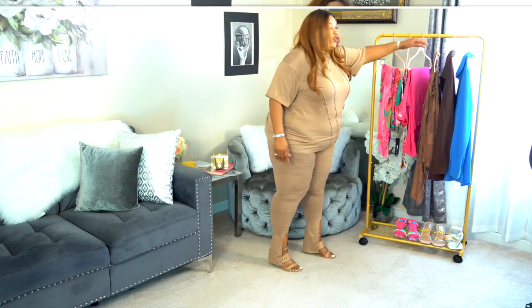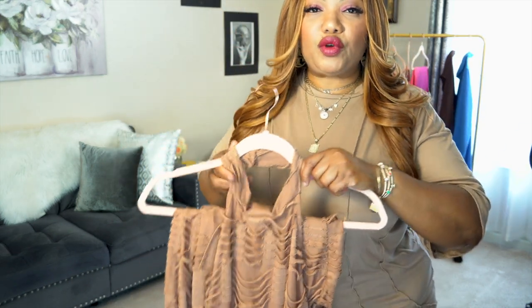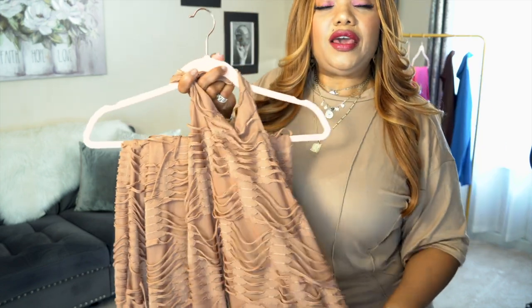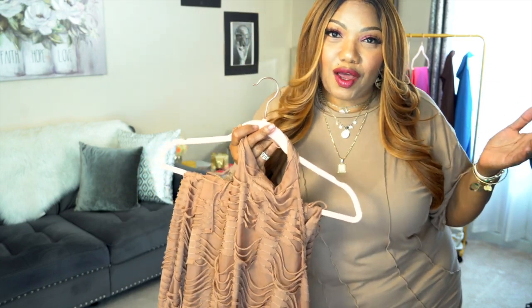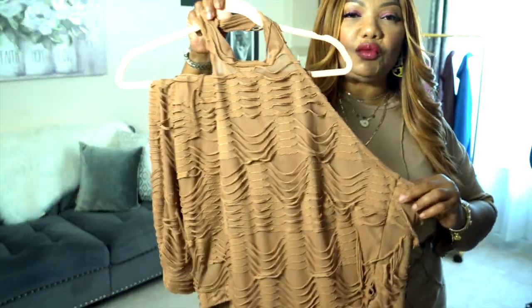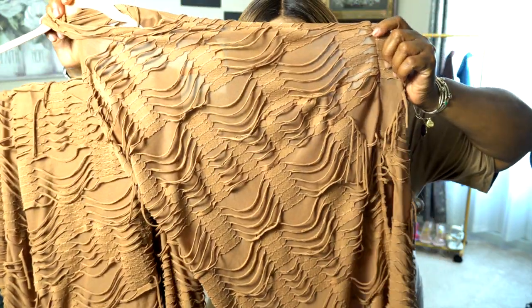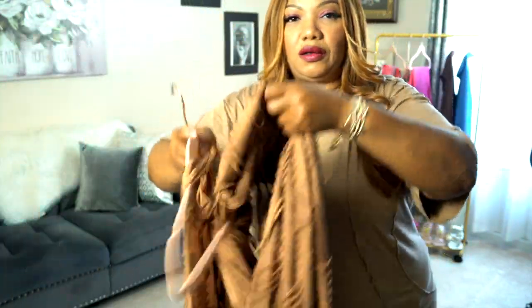I'll stick with the browns while I have these shoes out and move on to the next item. This next item is just like one I wore in a previous collective haul — that one was in a pinkish-red color. I liked it so much I ordered another one, this time in brown. You can see how beautiful this brown is and also see the design and how see-through it is. The pants have the same design.